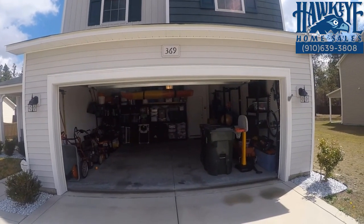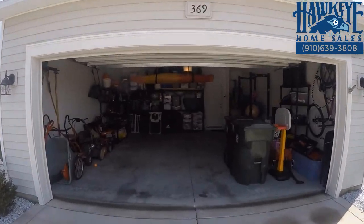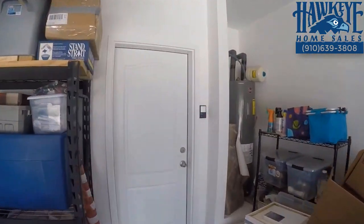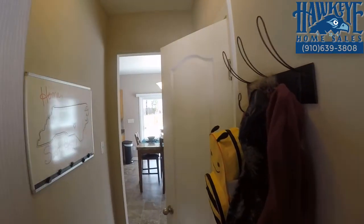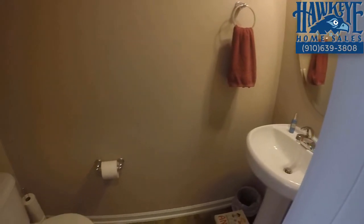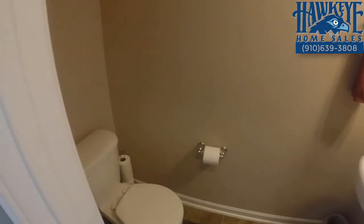If you choose to enter through this spacious two-car garage with ample storage room on both sides and the back, you'll enter a short hallway, passing the laundry and utility room on the left and the downstairs half-bath.